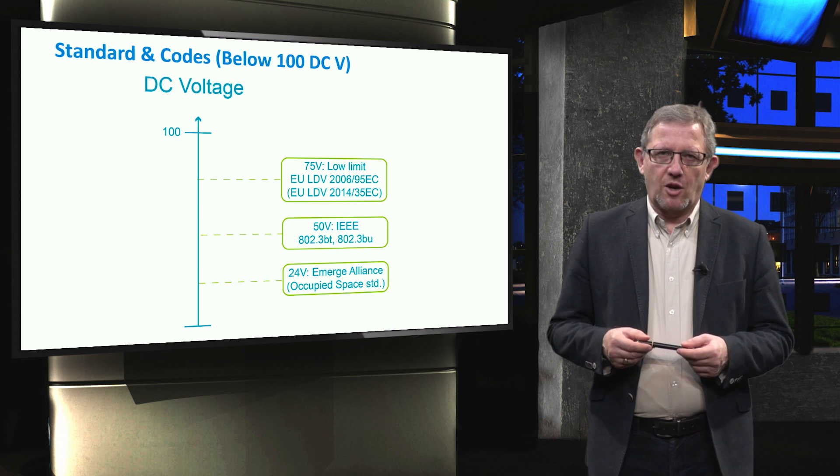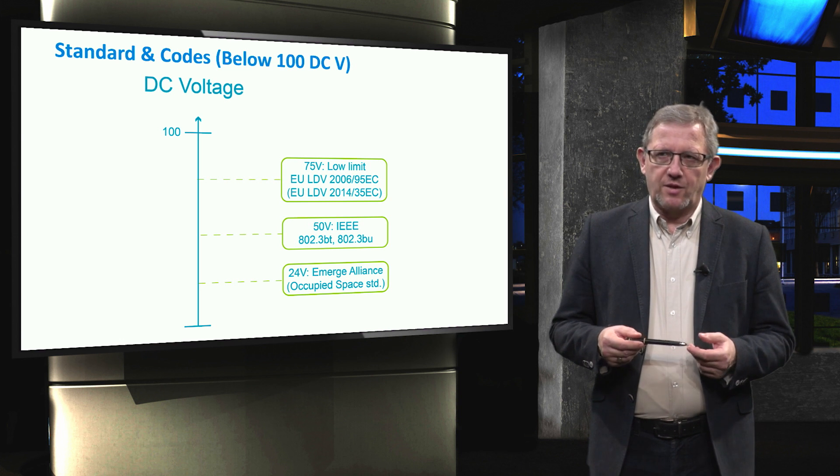Concerning standards and codes below 100V DC, for instance, in the automotive industry 12V distribution systems are used in cars to guarantee their safety. Nevertheless, the increase in the number of electronic devices in modern cars leads to higher electrical consumption. For this reason, 24V and 48V levels have been considered as an option to improve efficiency and avoid excessive oversizing in the conductors, because both weight and energy consumption are critical in vehicles. At the lowest voltage level, 24V from Emerge Alliance was mentioned. IEEE standards comply with 50V. A European Union low voltage DC of 75V has been selected.